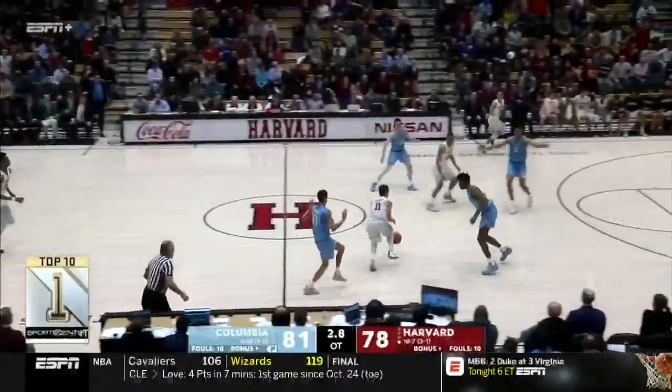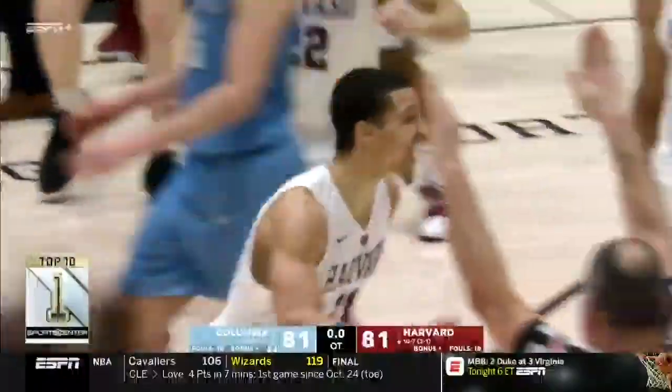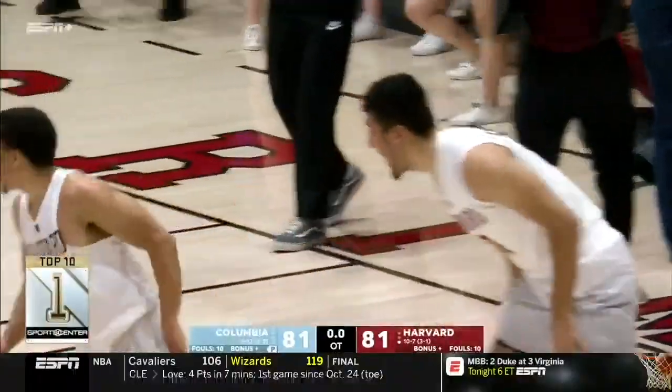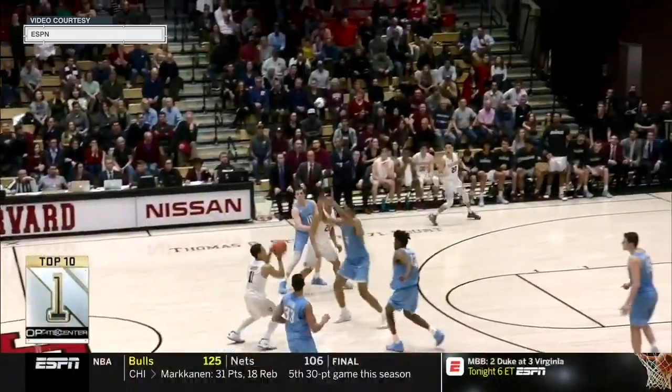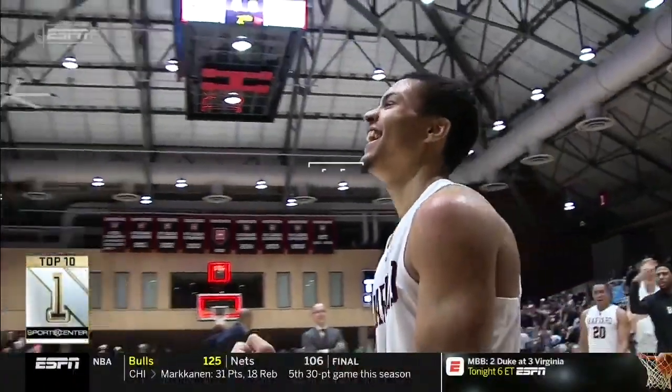Number one. You had called this highlight — Bryce Aitken for the tie. How many OTs did this go? Three. Triple overtime. Look at how hard this is to do. Body weight, all off balance, and it goes in — all good for the tie. Join us again next week as we look at the number eight-ranked game of the last century in Harvard Athletics.